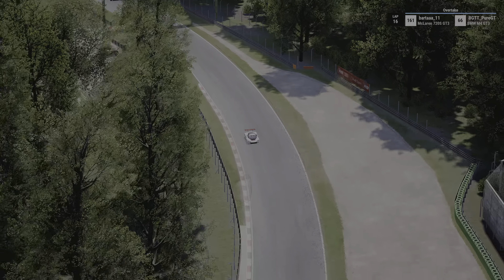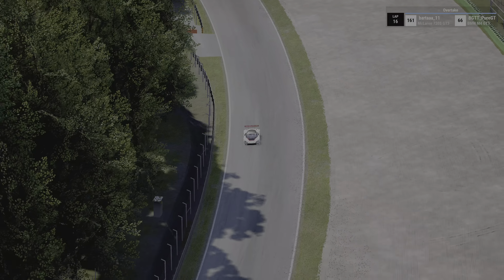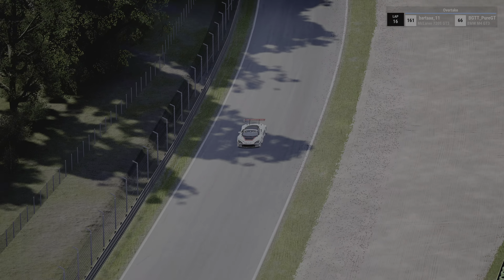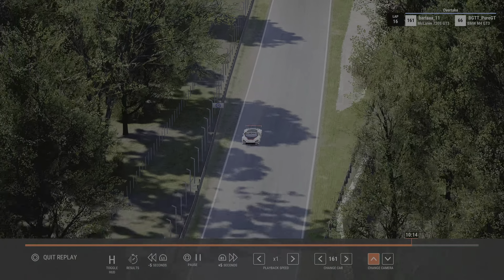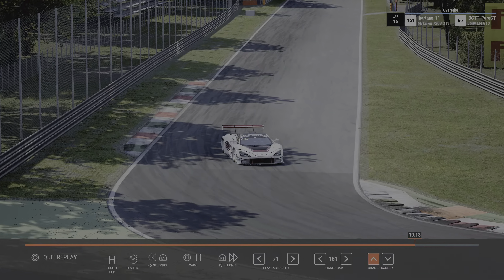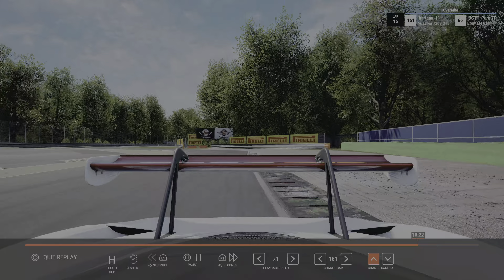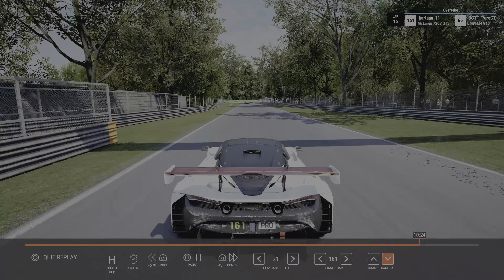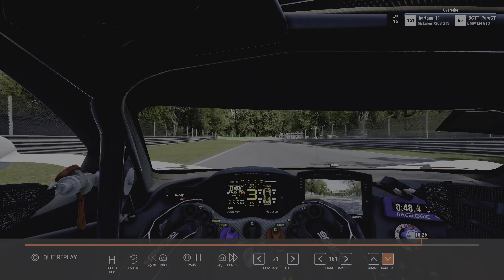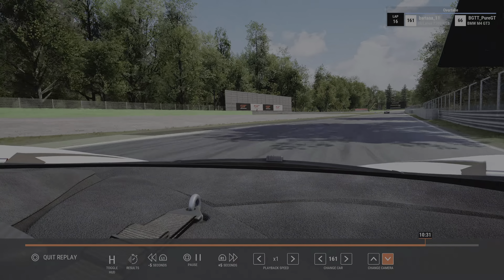On lap 15 we have Bartha and a white McLaren with BGTT in the BMW M4. It's hard to see exactly where they all are - perhaps some have run a little wide. We go onboard with the McLaren driver as a couple of Ferraris come into view.